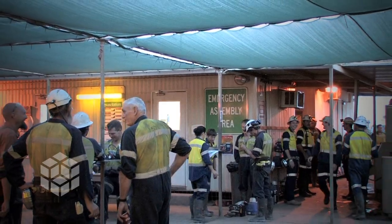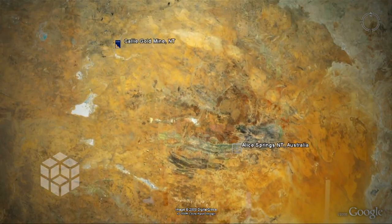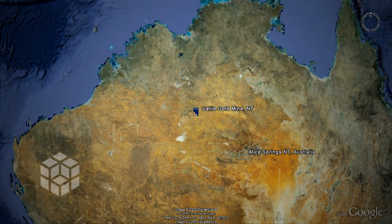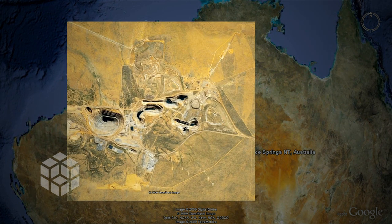Cali is one of Australia's most productive underground gold mines. Cali Gold Mine is situated 600 kilometres northwest of the Northern Territory's Alice Springs, in the middle of the Tanami Desert, where summer temperatures hover around 36 to 38 degrees Celsius and can reach into the high 40s.